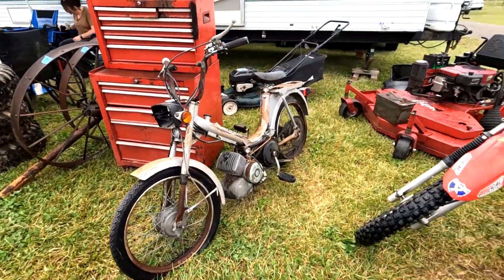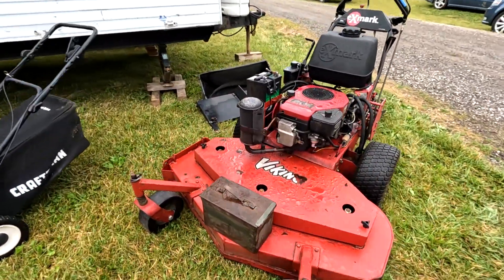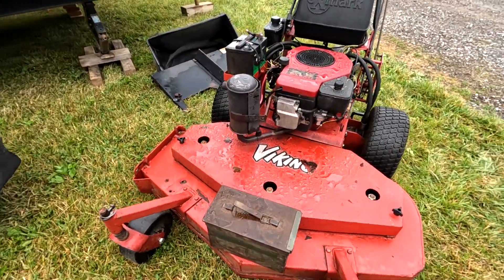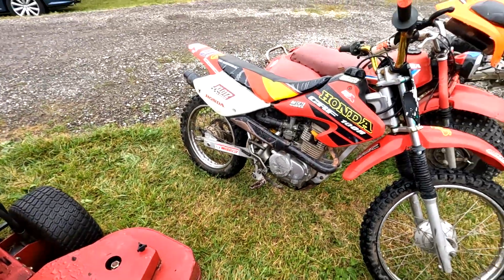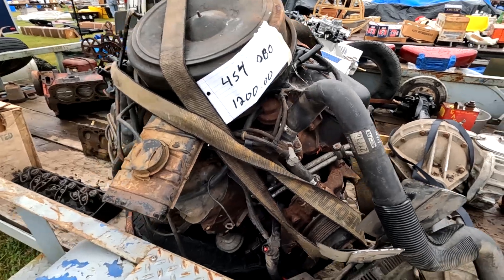Man, it's amazing all the motorcycles out here. That's pretty nice — I could use that. You need a 454? Here you go — 1,200 bucks.